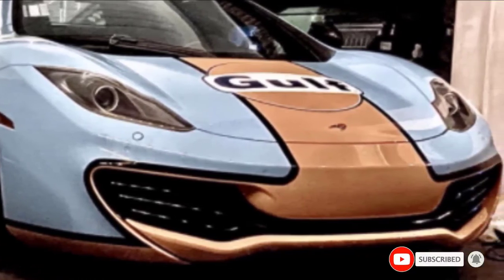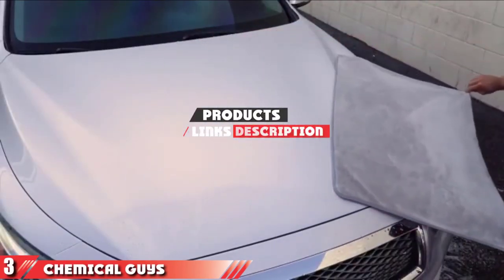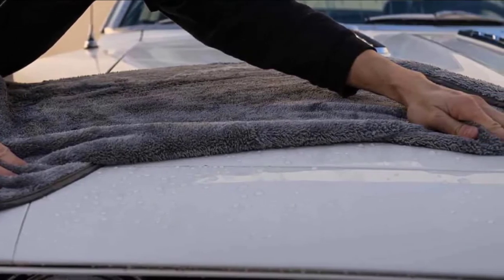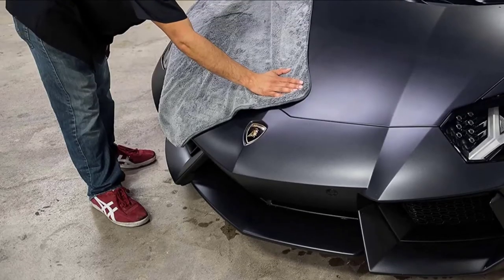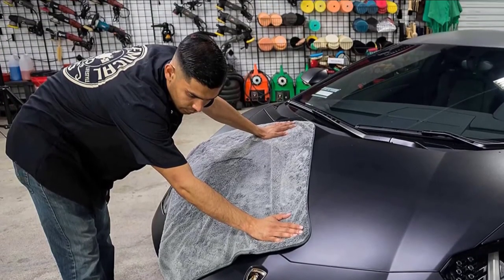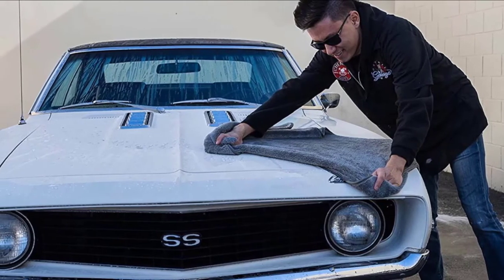They may also leave behind some lint on your vehicle. The number 3 position is held by Chemical Guys Woolly Mammoth Microfiber Dryer Towel. It is a premium product that is 100% washable. The towels are made of extra plush microfiber and have silk-banded edges to remove swirls and scratches. The towels are 25 by 36 inches and feature fibers in a spiral pattern for added absorbency. These towels are soft and thick, their high-quality materials and construction hold a lot of water, and they don't cause streaks or scratches on sensitive painted surfaces.